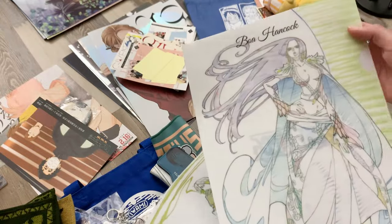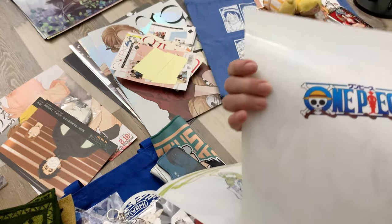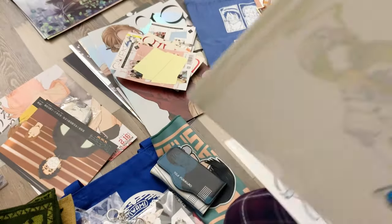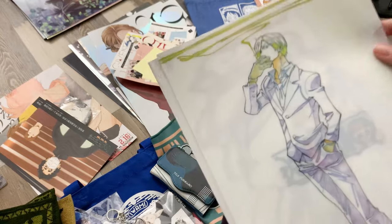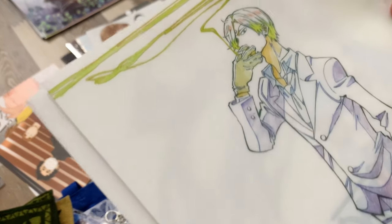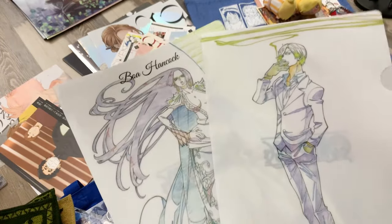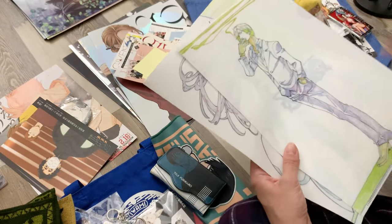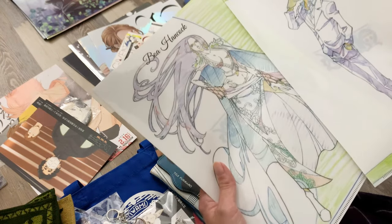One clear file of Hancock, who is my husband's favorite character. These were really cool — kind of like sketches, in the style of key animation. They also have these available as prints in frames, but they were kind of expensive so we went with the clear files instead.